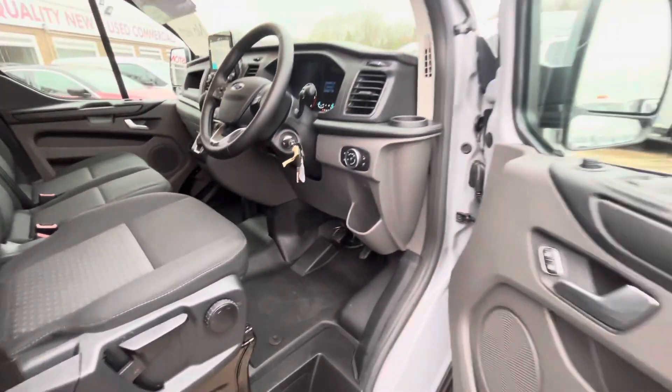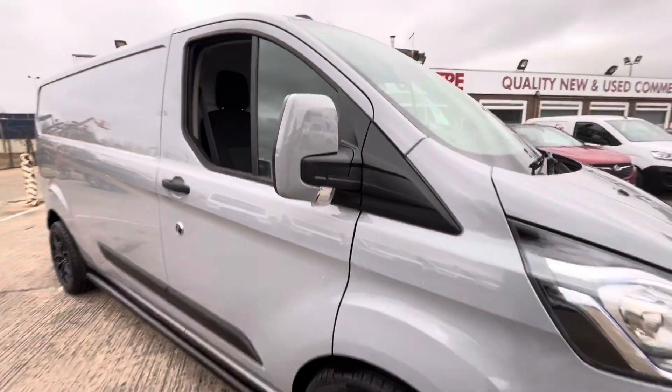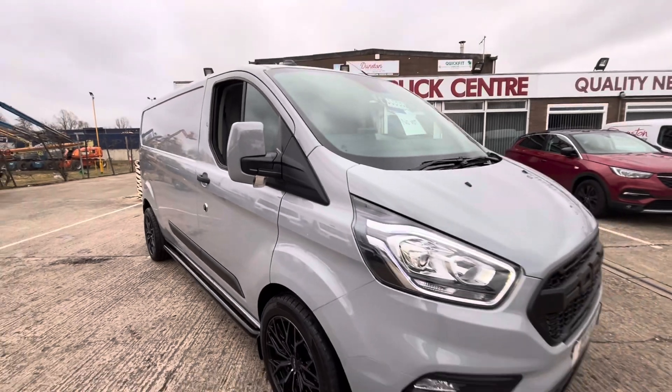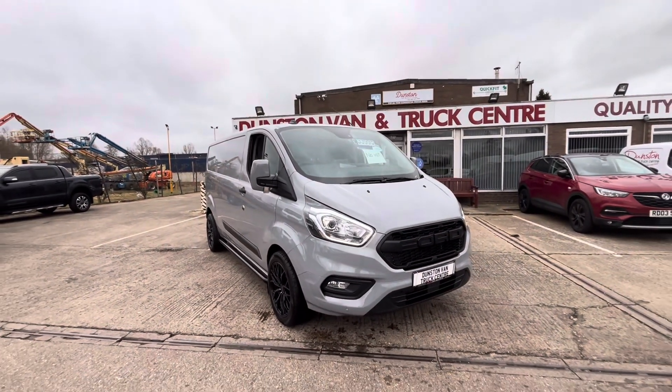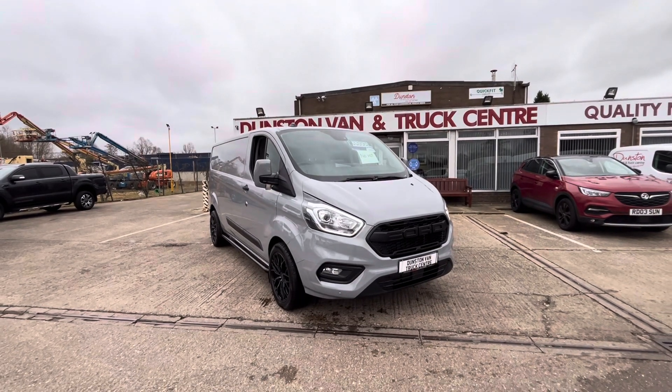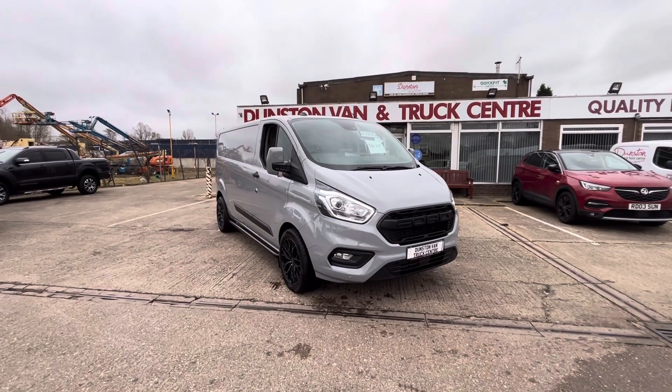Registered today on a 24 plate, but the customer has bought it and paid the VAT. He's not VAT registered, so we've bought it back — therefore it has no VAT now. So it's £33,995, no VAT to pay. The vehicle's in stock and it's ready to go. Thanks for watching.